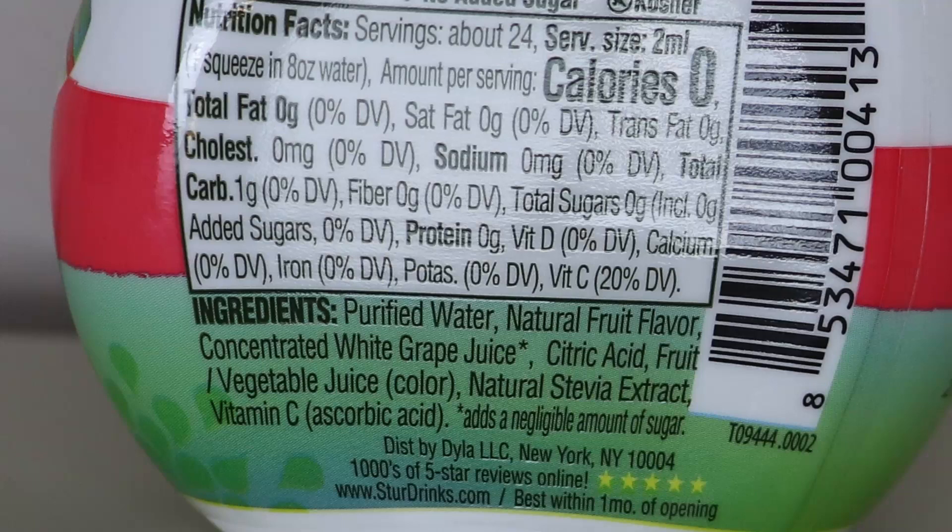Let's answer question number two: is this a healthy product? There might be artificial sweeteners or something else we'll want to avoid. Looking at the ingredients one by one: purified water, natural fruit flavors, and concentrated white grape juice — that's where the fruit juice comes in — and it conveniently says at the bottom it adds a negligible amount of sugar. Also citric acid, fruit and vegetable juice for color, and instead of artificial sweeteners — which are tied to issues like headaches, weight gain, depression, and other symptoms — they use natural stevia extract, a natural zero-calorie sweetener. There's also vitamin C added in.